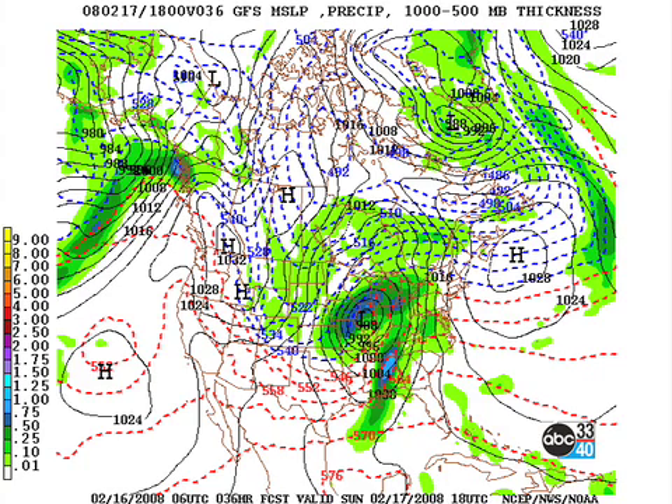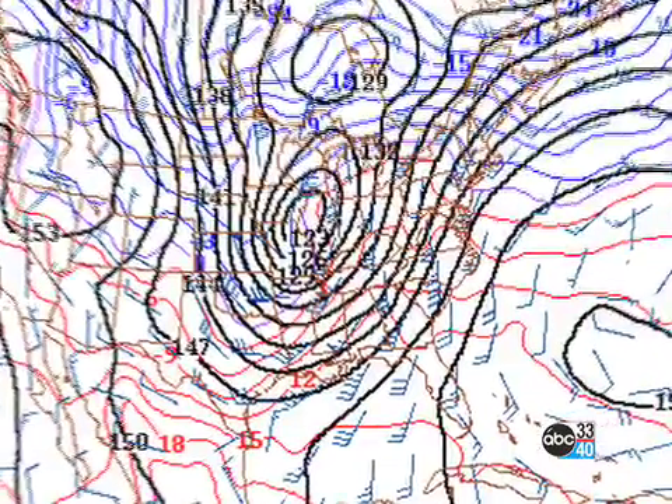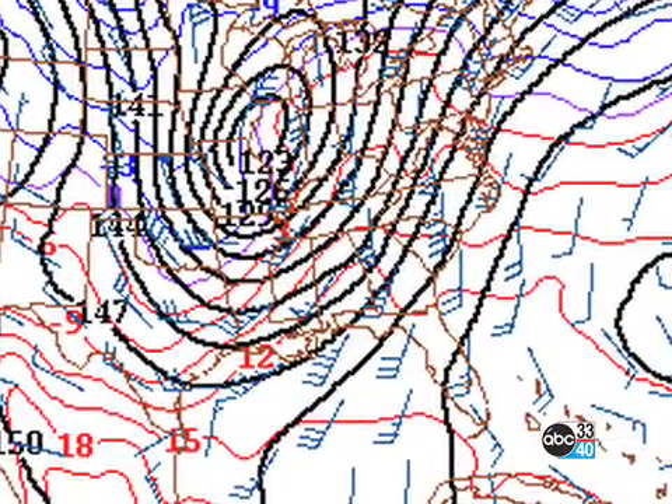The GFS and the NAM have a little bit of differences on timing, but I think the main timing will be between about noon — maybe as early as 10 a.m. for the western part of Alabama — and then progressing on across the state. It should be out of the central Alabama area and the designated market area of ABC 3340 by probably 6 or 7 o'clock in the evening. Here's a quick look at the 850-millibar pattern, and look at that screaming jet. Once again, we're going to have really good jet structure, and a lot of helicity is going to be there.